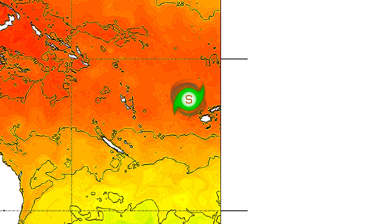Here are the current sea surface temperatures for 96p — very warm all the way up to landfall in Fiji. They'll slowly degrade as it heads further south after landfall.